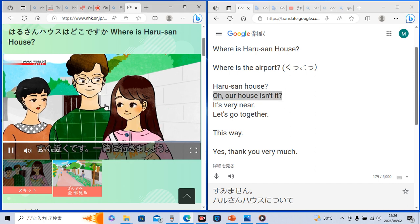So let's check another sentence. すぐ近くです。一緒に行きましょう。 すぐ近くです means 'it's very near' in English. 近く means 'near.' Very means とても. And 一緒に行きましょう means 'let's go together' in English. Let's go means 行きましょう. Together means 一緒に. Did you get it?